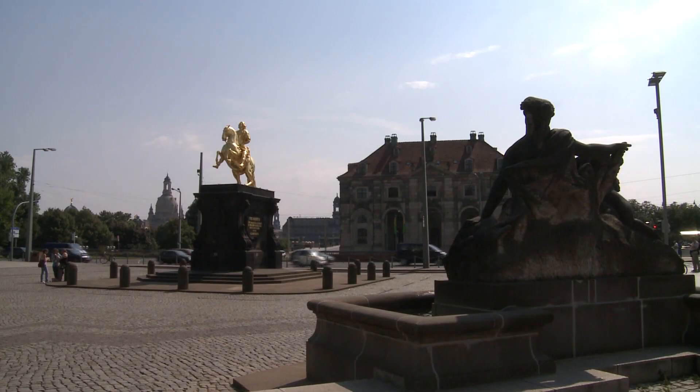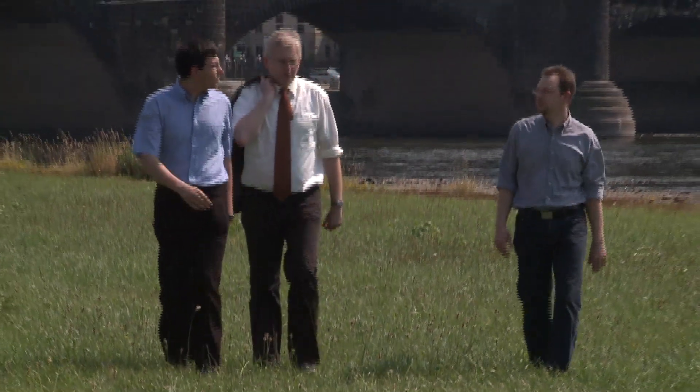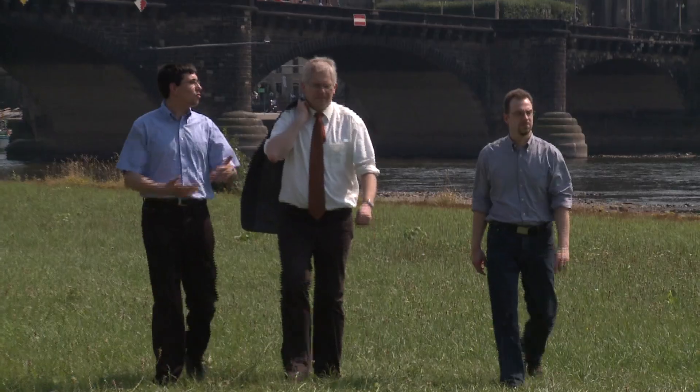Dresden, a city known for both arts and science. Three researchers from diverse disciplines joined forces here to develop a new trailblazing sensor.